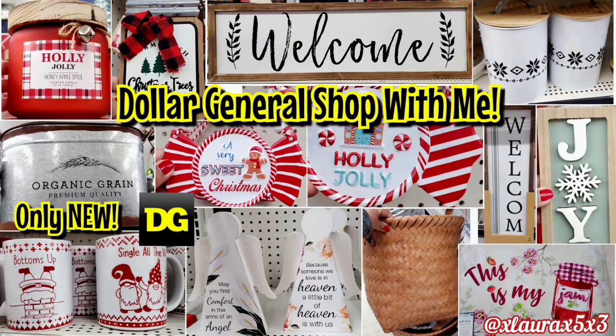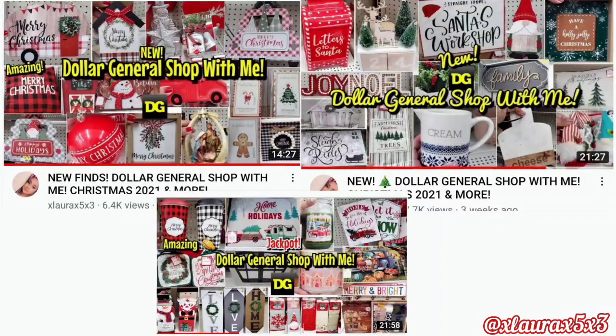Hi everyone, it's Laura. Welcome back to another video. Today we are visiting Dollar General. If you love Dollar General videos, they do come once or twice every week, so make sure to press that subscribe button. I have lots of previous Dollar General Christmas videos, so if you would like to see that, I will link my playlist down below so you can binge watch.